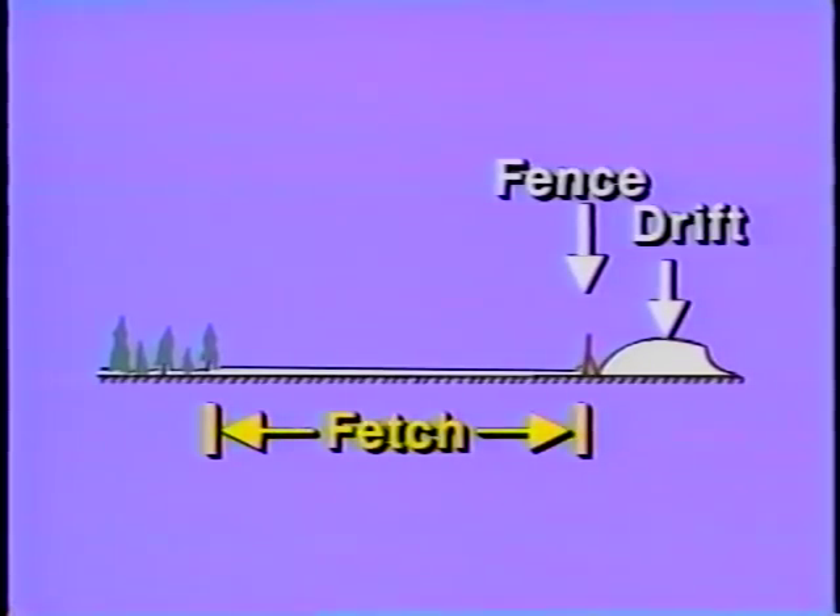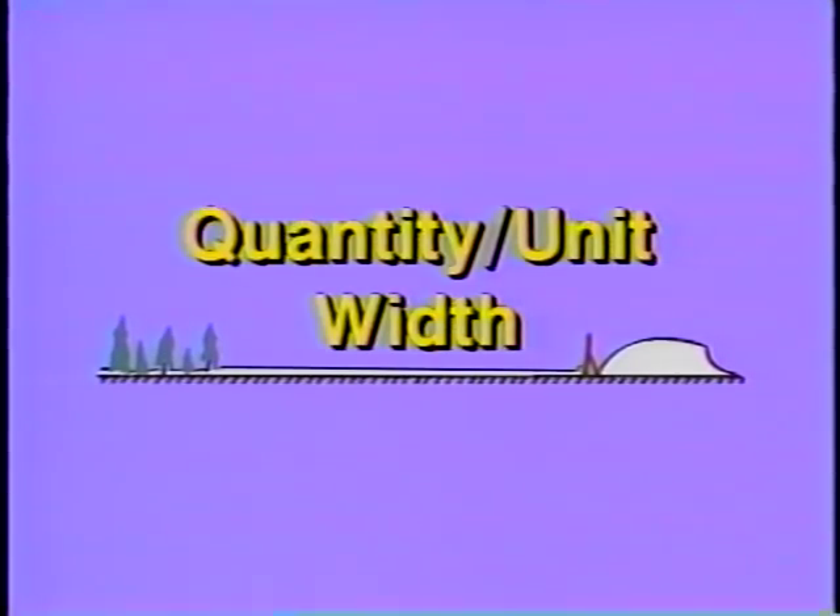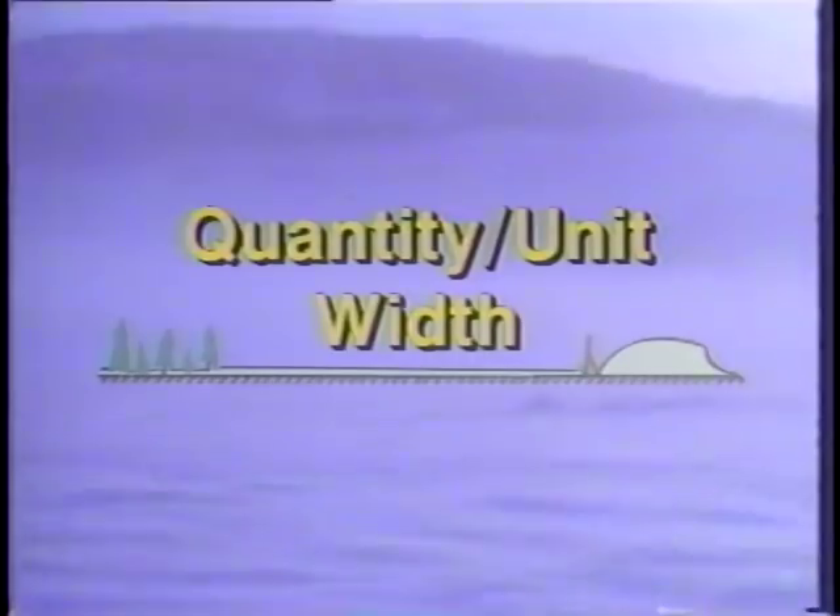Another method of estimating snow transport is to determine the fetch, or length of open space upwind of the proposed snow fence location, and the quantity of snow relocated by the wind. By taking evaporation into account, it is possible to compute the quantity of snow transported per unit width across the wind over an entire winter season. Knowing a fence's capacity, it is then possible to calculate the height of a single fence or the number of rows needed to store the estimated seasonal snow transport.